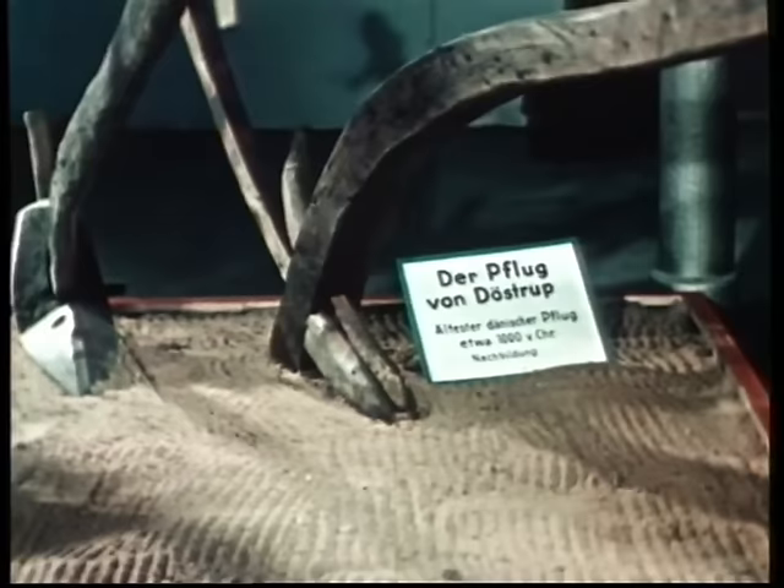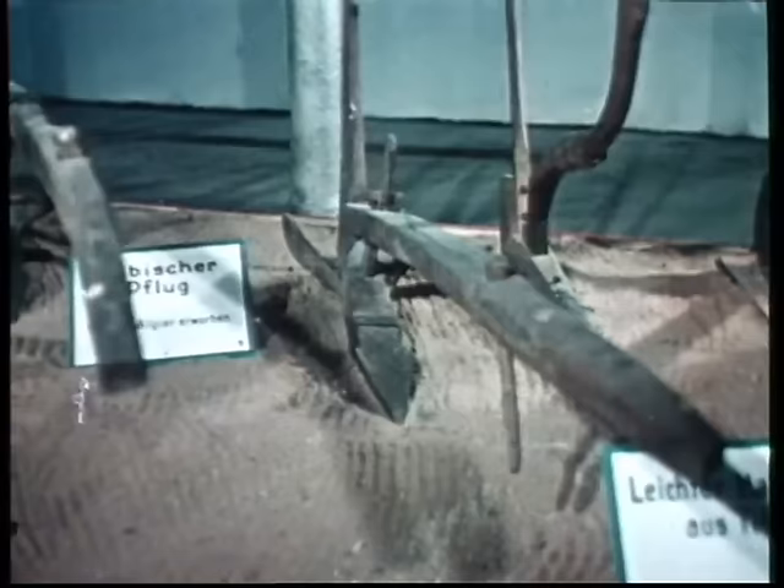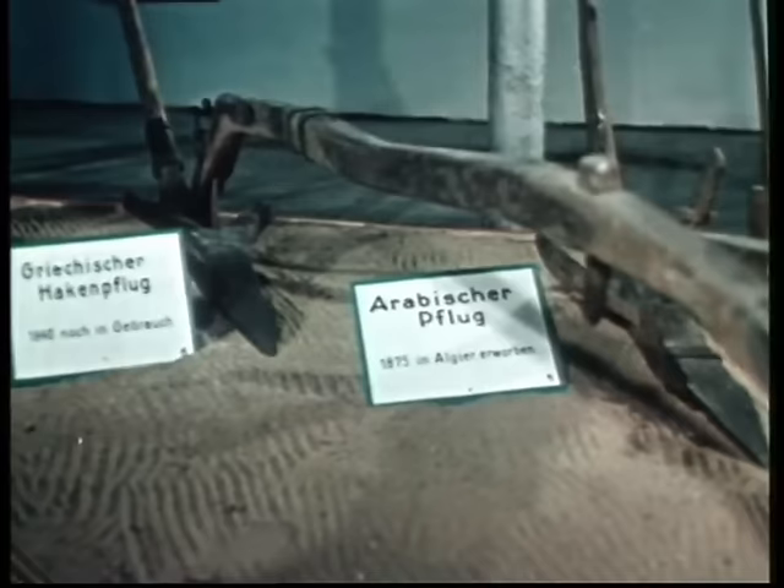In der Pflugschau der Landwirtschaftlichen Hochschule Hohenheim können wir diese Entwicklung verfolgen. Das hölzerne Schar des hakenförmigen Pfluges wird durch einen Eisenbeschlag wesentlich verbessert. Diese Pflüge ritzen den Boden nur auf.